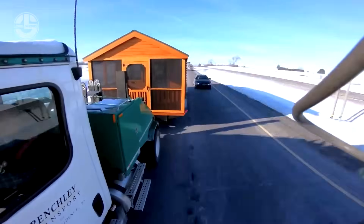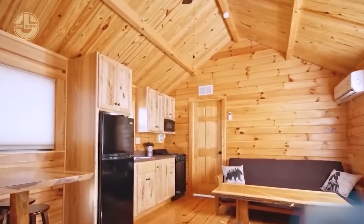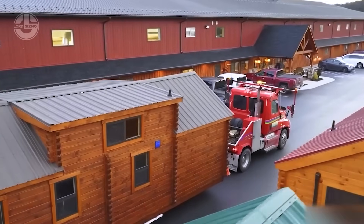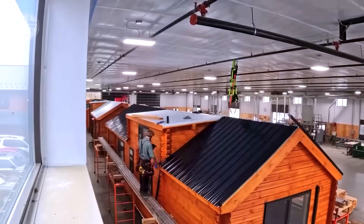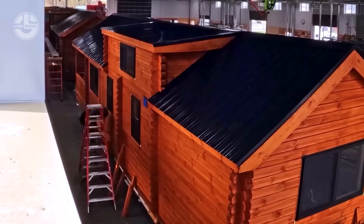Delivered turnkey, they're ready to inhabit or rent out the next day. The Sierra model retails at $74,900 — a steal for a lifetime of memories. More than a cabin, it's an investment in priceless experiences wrapped in rustic charm.